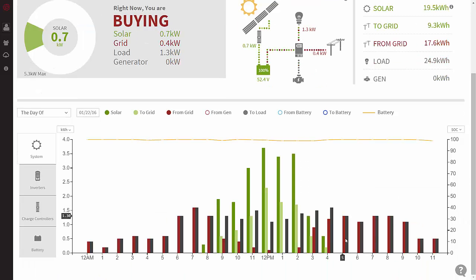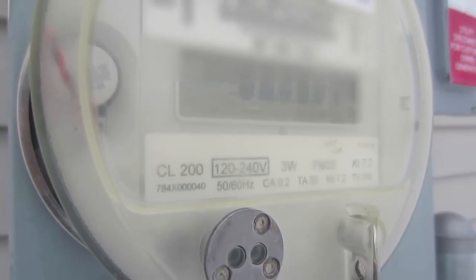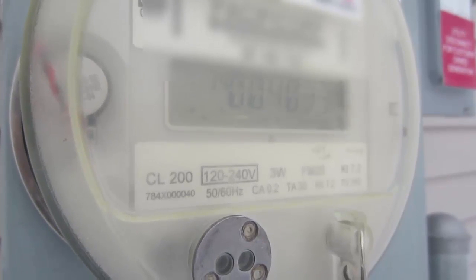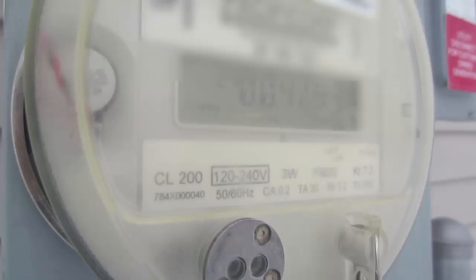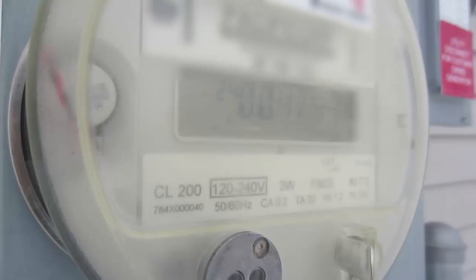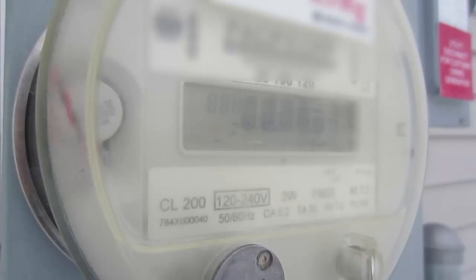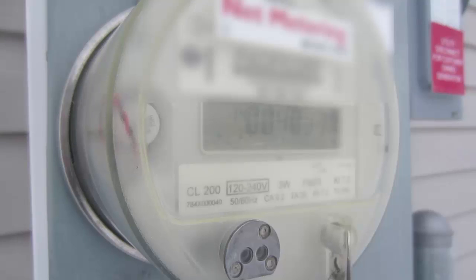It really does work. Let's take a look at the meter right now to get an official count for the last 12 months. Here is the official net meter. Since January 23, 2015, we have purchased 4,073 kilowatt hours from Rocky Mountain Power, and we have sold them 4,743 kilowatt hours. We are in the black by 700 kilowatt hours after a year of use on our property. It really does work.